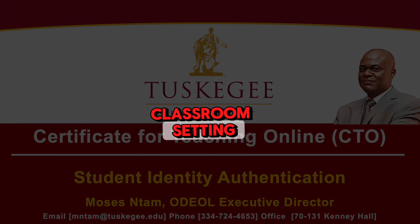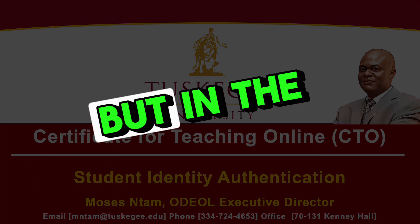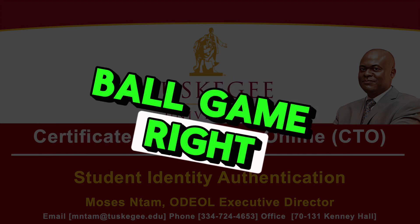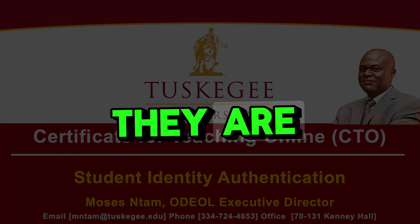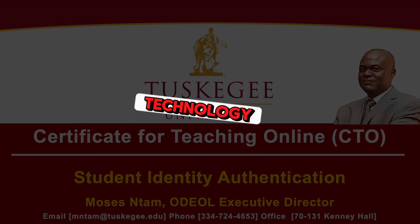In a traditional classroom setting, the professor can look around and see who's taking the exam. But in the online world, that's a whole other ballgame. How can you be absolutely sure that the person typing away on the other end of that screen is actually who they say they are? That's the challenge Tuskegee is wrestling with, and it seems like they're using technology to address it.